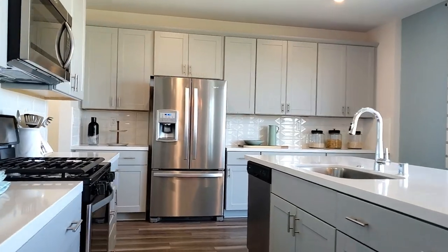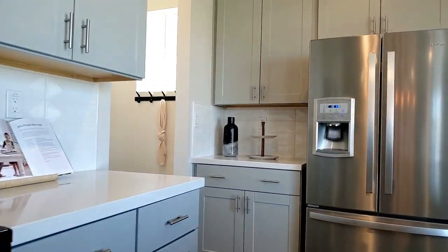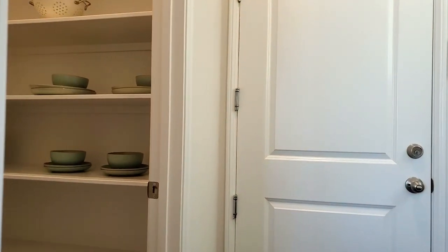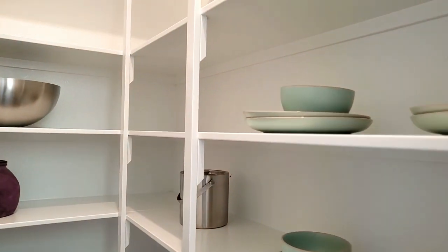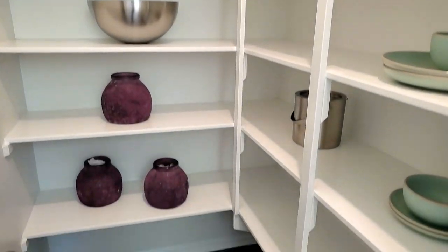The open kitchen has a center island, gorgeous countertops, and shaker-style cabinets with concealed hinges. This home also has direct access to the two-car garage, but was unfortunately locked and couldn't be viewed. It has a walk-in pantry with shelves ready for you to fill up with all your favorite snacks and goodies.